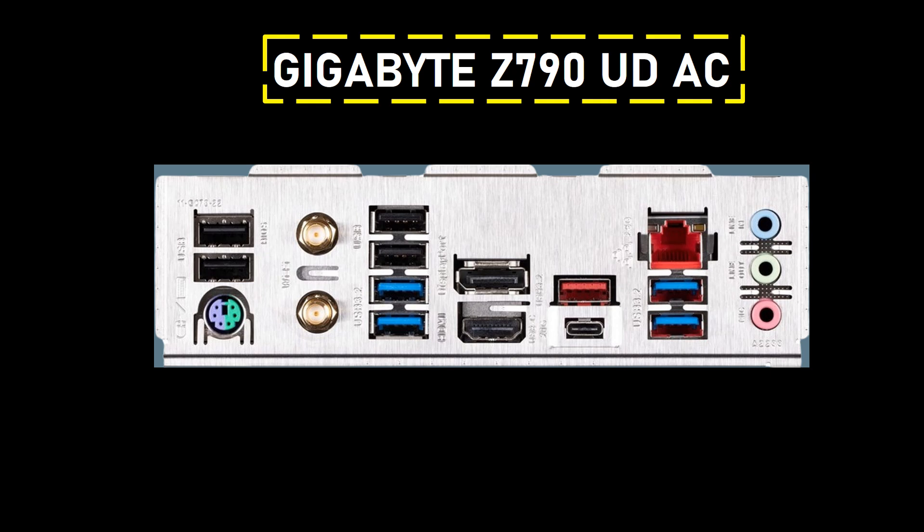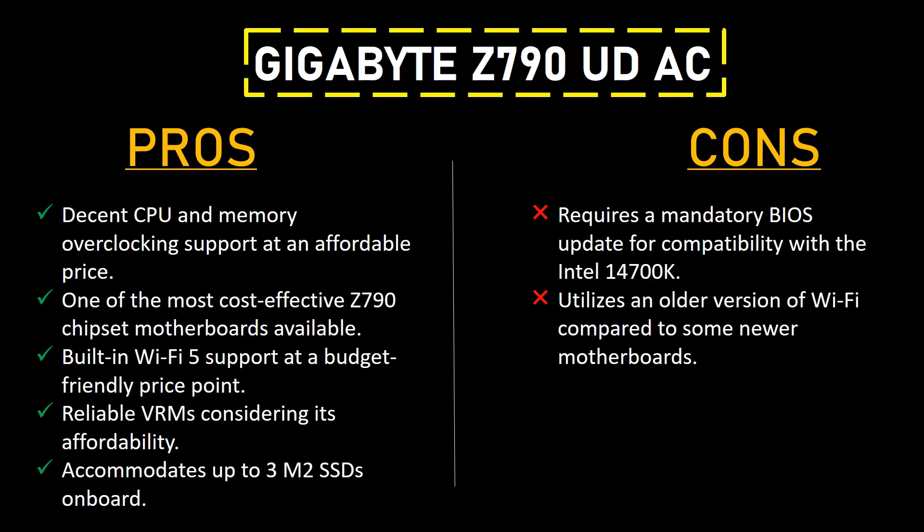The motherboard features excellent networking capabilities, incorporating Wi-Fi 5 and Bluetooth 4.2 standards along with a 2.5G Ethernet port, elevating it beyond basic functionality. Its 3 M.2 slots cater to users requiring additional storage, surpassing the offerings of typical entry-level motherboards.